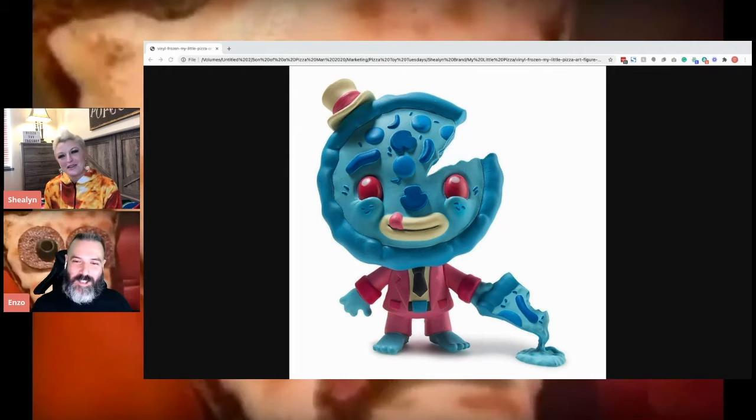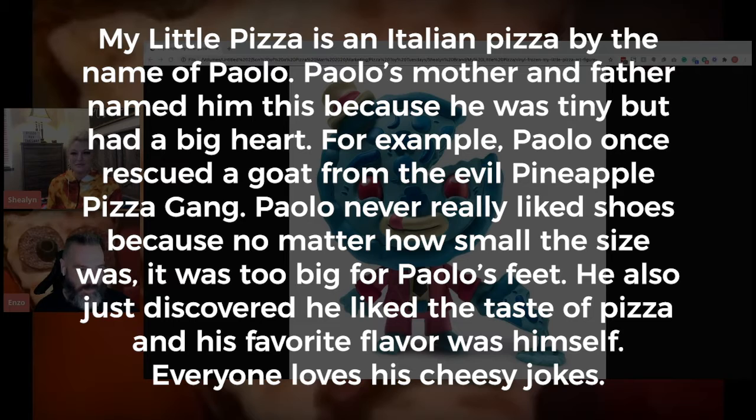Their names are Lila and Piper Tolleson. There's also a frozen version, which is pretty cute — it's blue, a different color scheme, like a frozen pizza. I'll read the bio they came up with: Paolo's mother and father named him this because he was tiny but had a big heart. For example, Paolo once rescued a goat from the evil pineapple pizza gang. Paolo never really liked shoes because no matter how small the size, it was too big for his feet — that's why he's not wearing shoes. He also discovered he likes to taste the pizza and his favorite flavor was himself. And everyone loves his cheesy jokes.